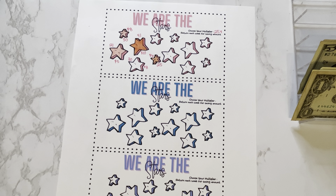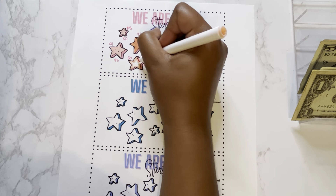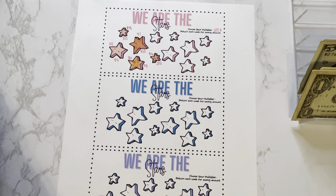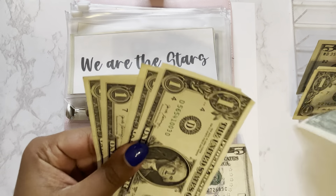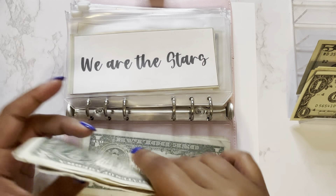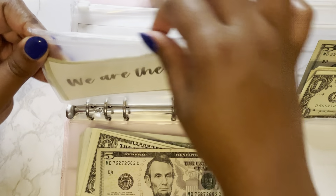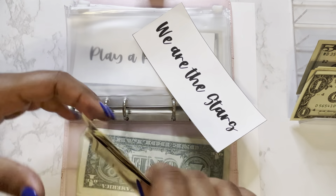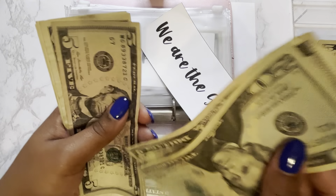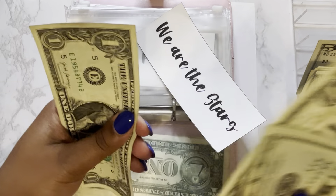Next up is my We Are The Stars challenge, which is a freebie from Beautifully Meeting You. For this challenge, I will save 25 cents for every like on my previous savings challenge video. My last video had a total of 30 likes, so we will save $8 this week — that's $5, $6, $7, and $8. In our We Are The Stars challenge, we now have $37 so far.